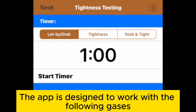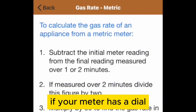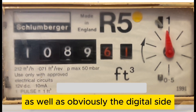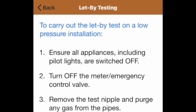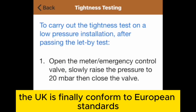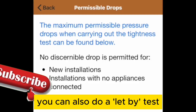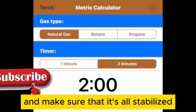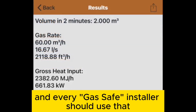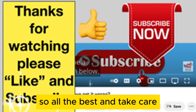The app is designed to work with natural gas, butane and propane. If your meter has a dial, that's imperial measurements — not a problem, the app handles both imperial and digital meters. You can measure over one or two minutes, though the UK has now conformed to European standards and uses one minute as the timer. You can also do a let-by test to make sure everything is stabilised and working fine. It's a very comprehensive app and every Gas Safe installer should use it. Leave any comments below — all the best and take care.